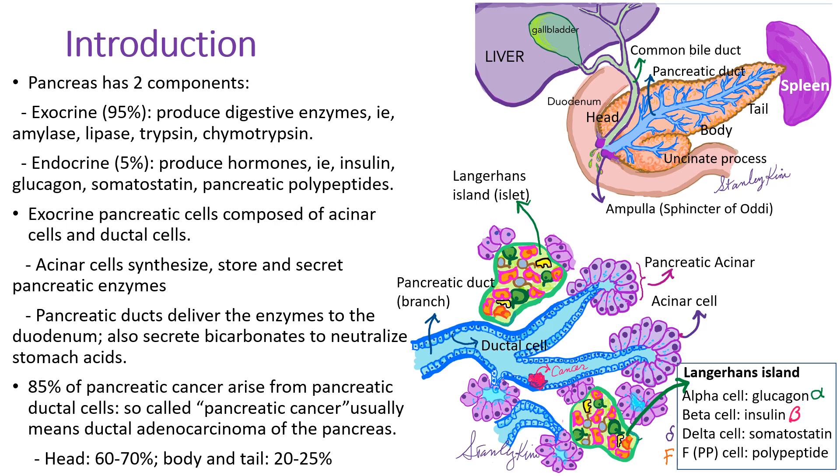As I mentioned, the pancreas has two components. The exocrine pancreas, taking up 95% of all, produces digestive enzymes such as amylase for carbohydrates, lipase for fat, and trypsin and chymotrypsin for proteins. The remaining 5% is the endocrine pancreas, producing hormones such as insulin, glucagon, somatostatin, and pancreatic polypeptides.